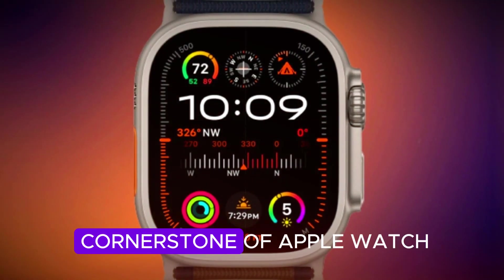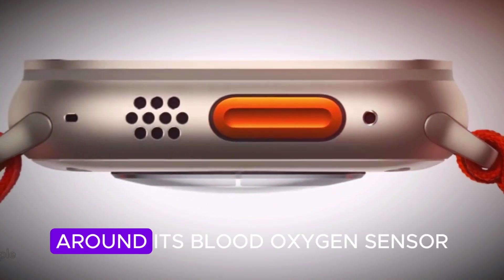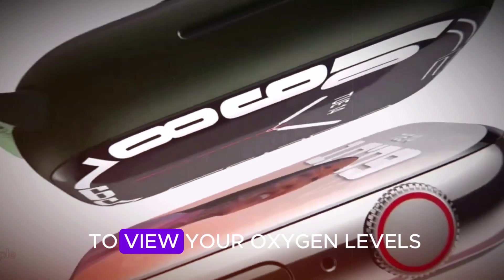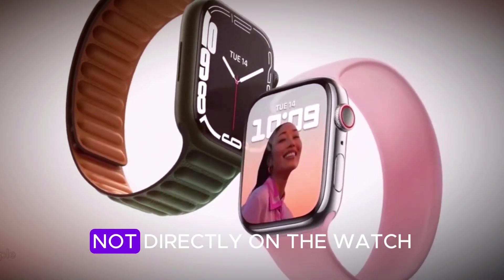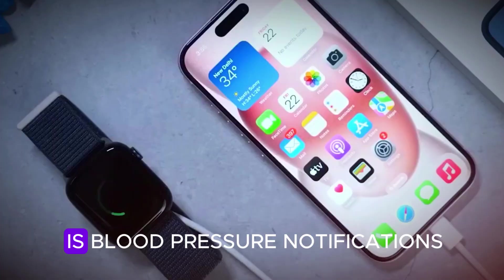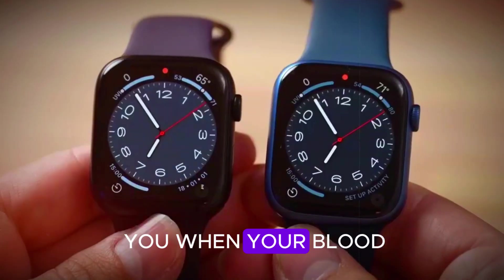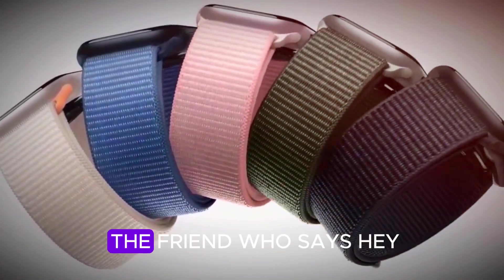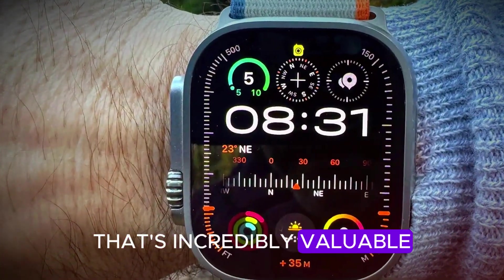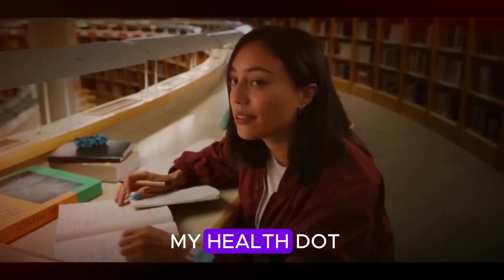Health tracking has always been a cornerstone of Apple Watch, and the Ultra 3 is doubling down. Apple is still dealing with legal issues around its blood oxygen sensor, but thanks to updates in iOS 26, you'll still be able to view your oxygen levels — though only on your iPhone, not directly on the watch. Not perfect, but at least the data isn't going away. But the real headline is blood pressure notifications. This won't replace a proper medical device, but it can alert you when your blood pressure trends too high or too low. Think of it as the friend who says, hey, maybe you should get that checked. For people managing hypertension or health risks, that's incredibly valuable.